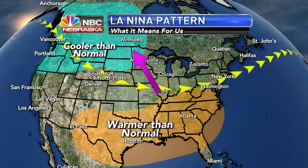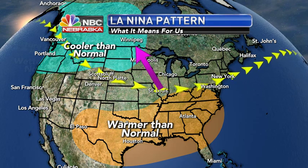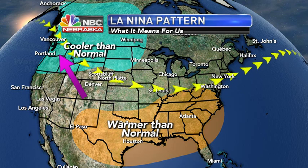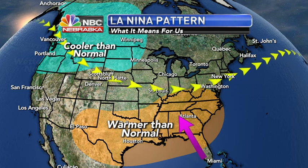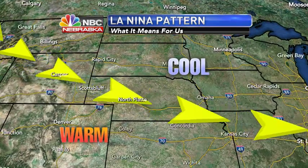Really cold air can make its way into the northern plains and even into the Pacific Northwest. With all the sunshine getting into the south and out toward Texas, it looks like they will be warmer than average as we make our way through the winter.